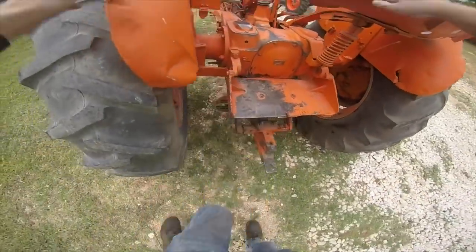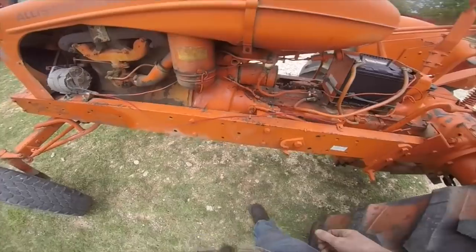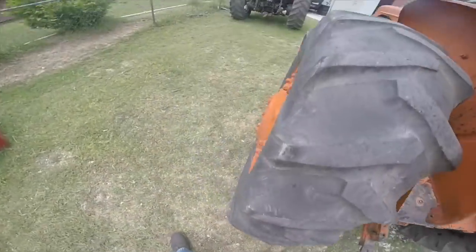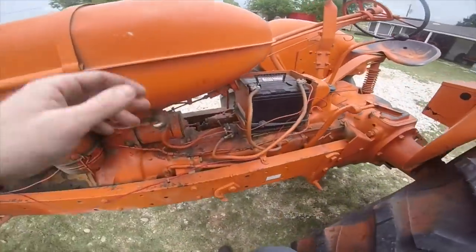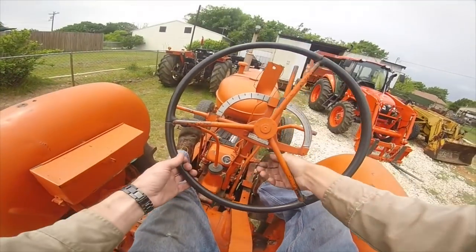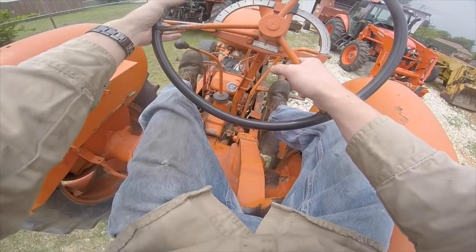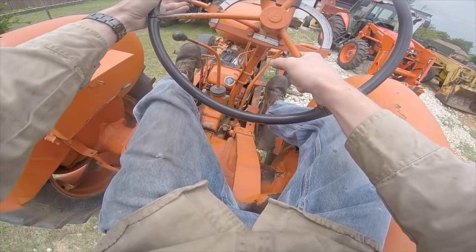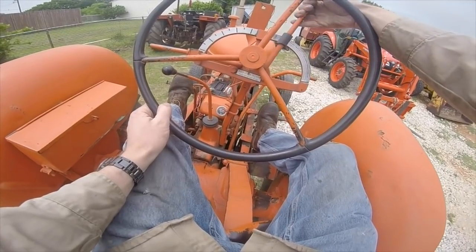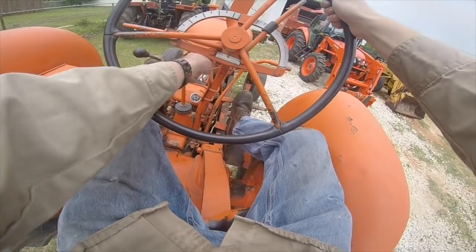I hate sediment bowls so much — less than distributors and carburetors though. Okay, it was left on. Where's this stinking starter button? There's only like 10 feet of wiring on the entire tractor and we can't figure out where some of it ends. I think this is our choke. A little bit of smoke on startup, but that's okay. No weird noises coming out of the engine. I guess that's for the hydraulics. Alright, that's our throttle — play with this choke a little bit.